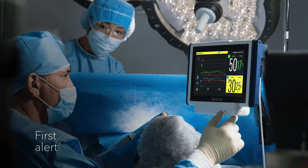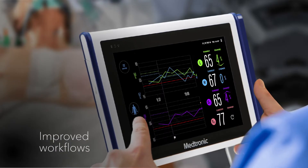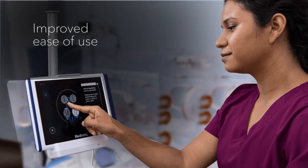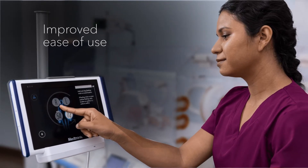The new user interface design provides a first alert to changes in tissue perfusion, so you can get ahead of critical moments when seconds matter. A portable, lightweight, tablet-style monitor is easy to move with the patient to any intra-hospital location, so you can maintain continuous monitoring.